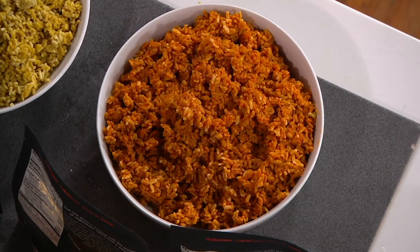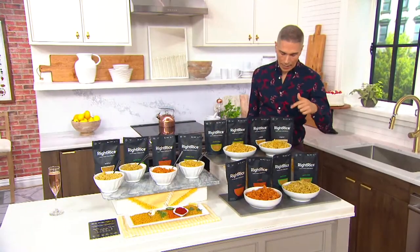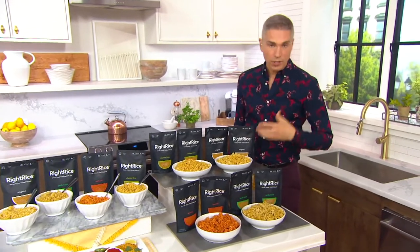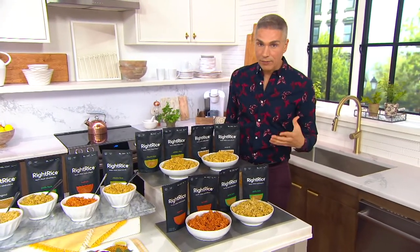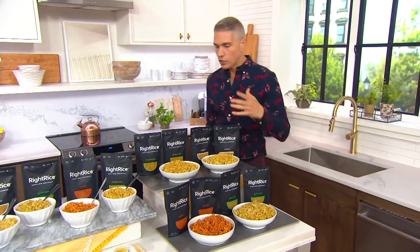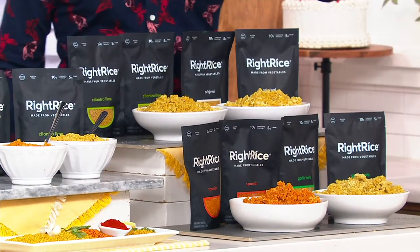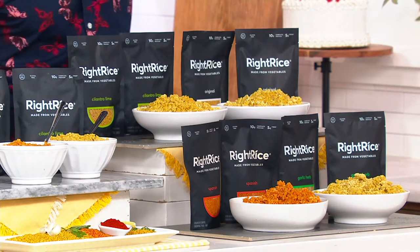Here are the flavors you're going to get in our eight pack. You're going to get two of each — two of the original, which you're seeing right over here. That's kind of like your blank canvas, just like our today's special value blank canvas. You can add anything you'd like to that — make it a rice pilaf, make it with a steak, with veggies, whatever it is.